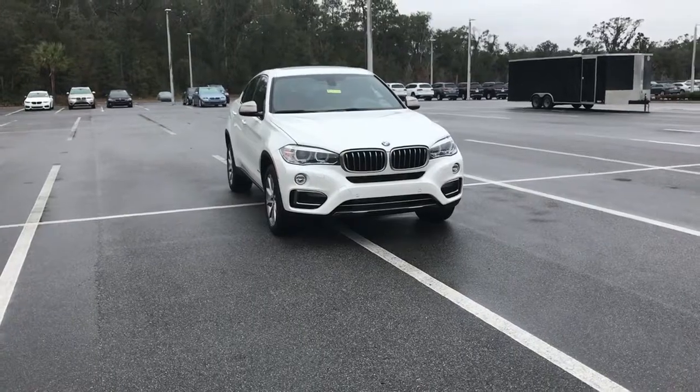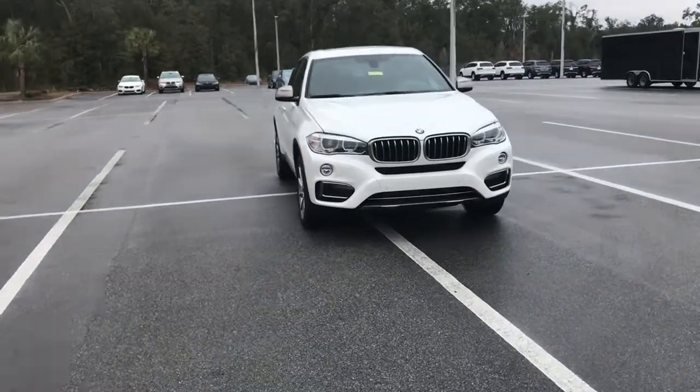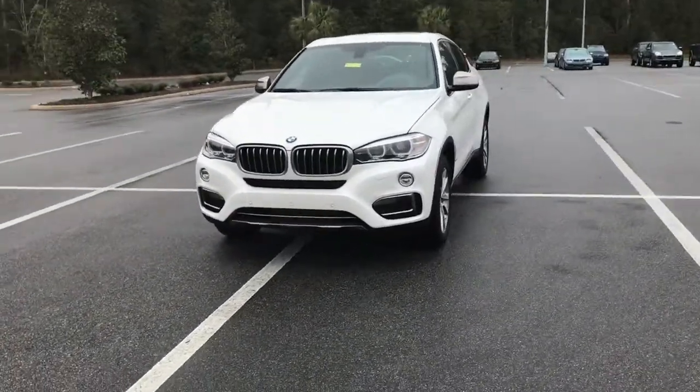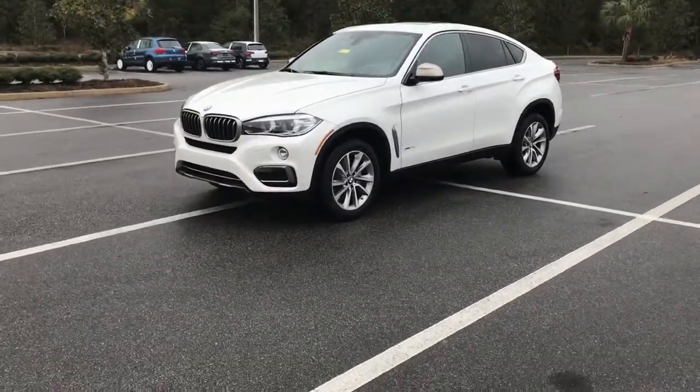As you can see in front of me is a 2017 X6 35i S-Drive. This particular vehicle is in white on the outside with a saddle brown interior that I'll show you in just a moment.